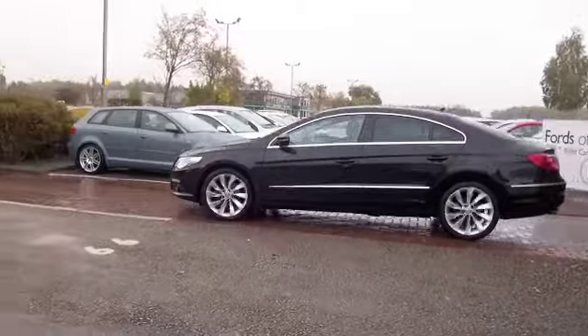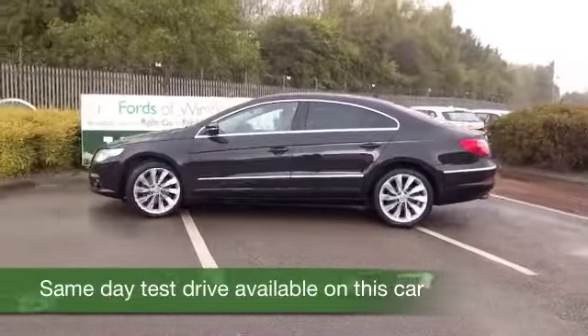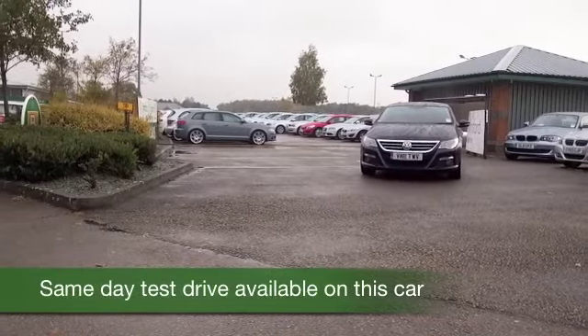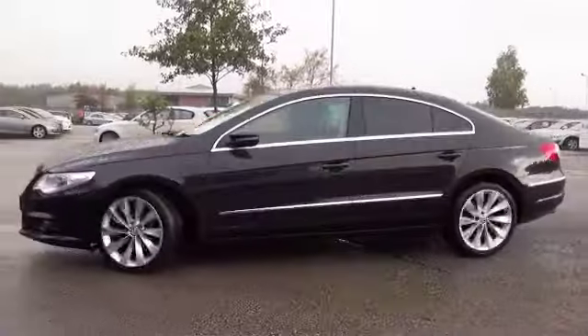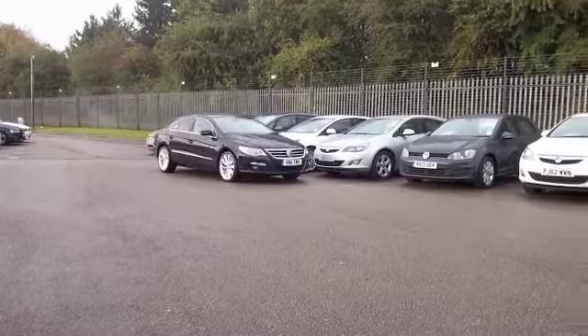Here we have a Volkswagen Passat CC Comfort Coupe 2.0-litre diesel Blue Motion from 2011, looking the business in its metallic black paintwork. Five-seat edition, so family-friendly, very sporty in nature, very good to drive.